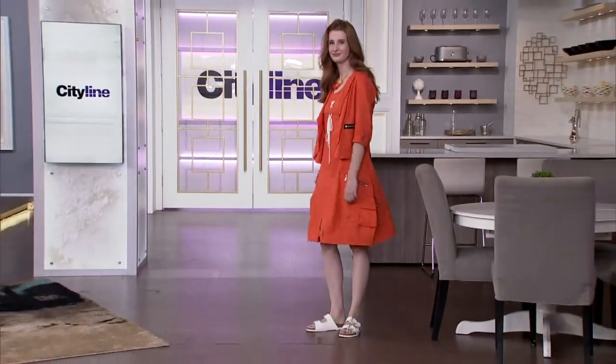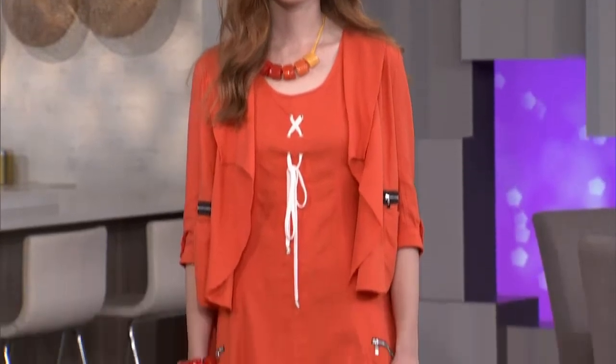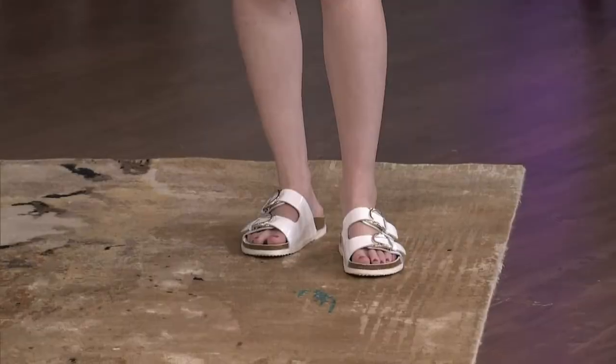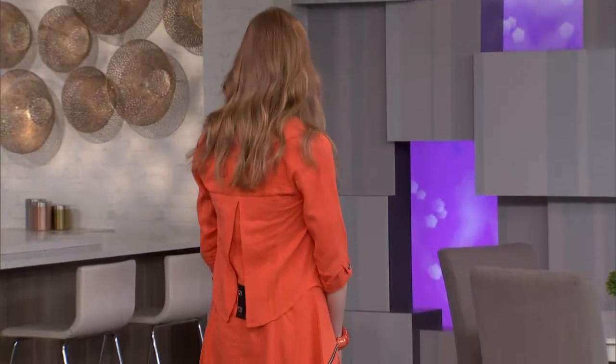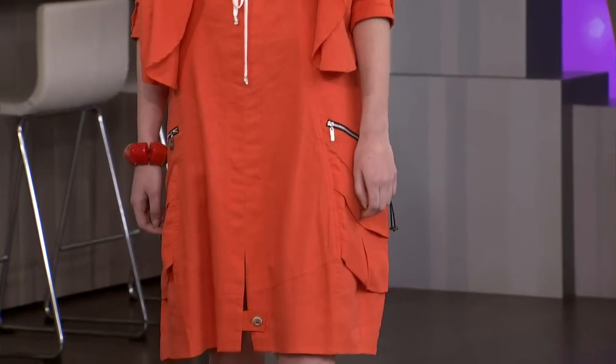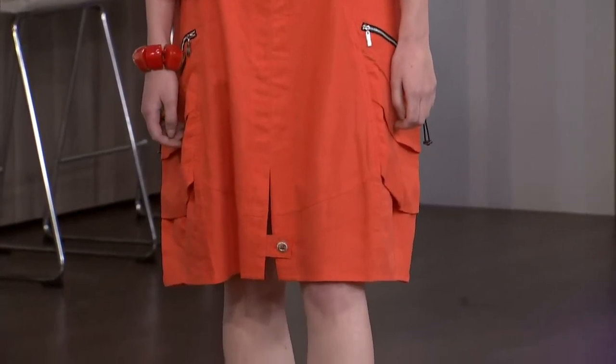Look at this bright tangerine — nothing screams summer like a bright, punchy color like this. So Jill is wearing — this is by Paola Trico. It's cotton with a little bit of linen, and it's so fun because it's a kind of fit and flair. You can see the jacket — it has some interesting detail: a little bit of a pleat, and then zippers and laces and pockets. And I love the necklace — this is from Thailand, these are so great because they're so chunky.